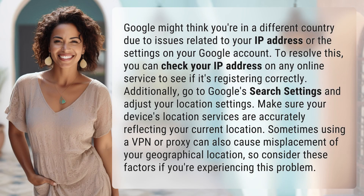Google might think you're in a different country due to issues related to your IP address or the settings on your Google account. To resolve this, you can check your IP address on any online service to see if it's registering correctly.